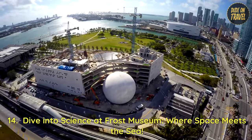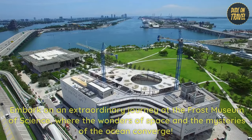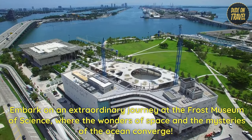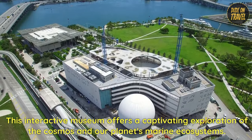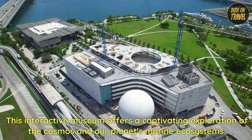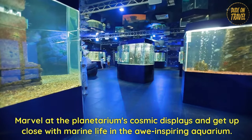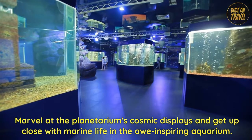14. Dive into science at the Frost Museum of Science, where space meets the sea. Embark on an extraordinary journey where the wonders of space and the mysteries of the ocean converge. This interactive museum offers a captivating exploration of the cosmos and our planet's marine ecosystems. Marvel at the planetarium's cosmic displays and get up close with marine life in the awe-inspiring aquarium.